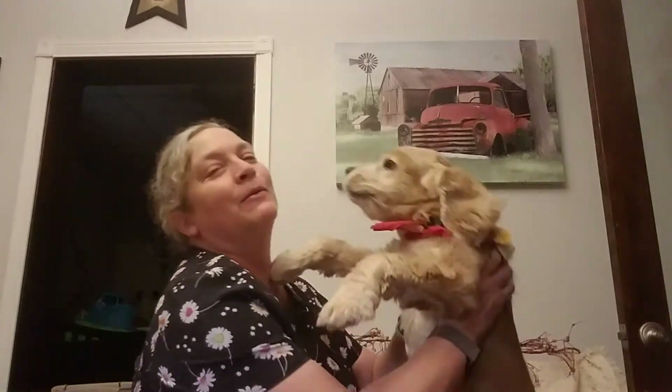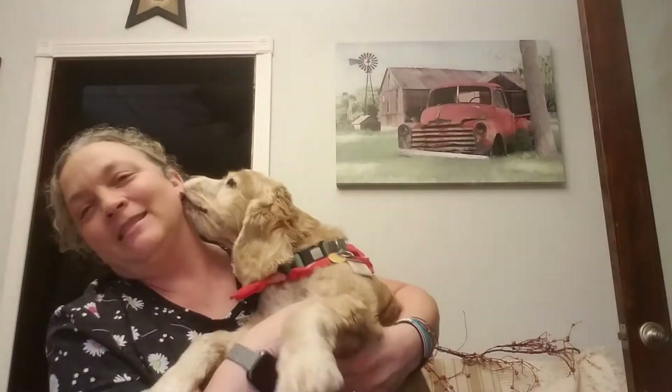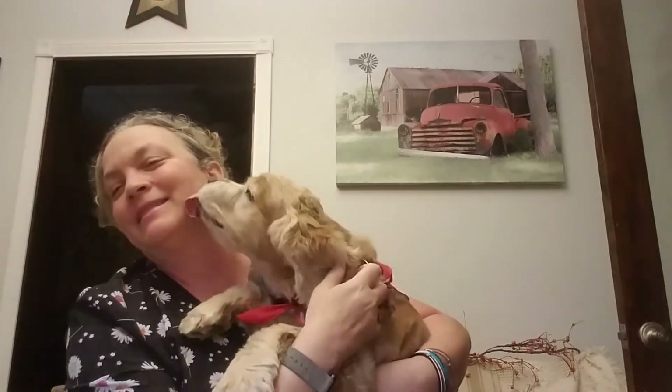Hi buddy! You didn't realize I was home, huh? I might be able to pick him up so you guys can see him. This is Buddy — he's an old boy.